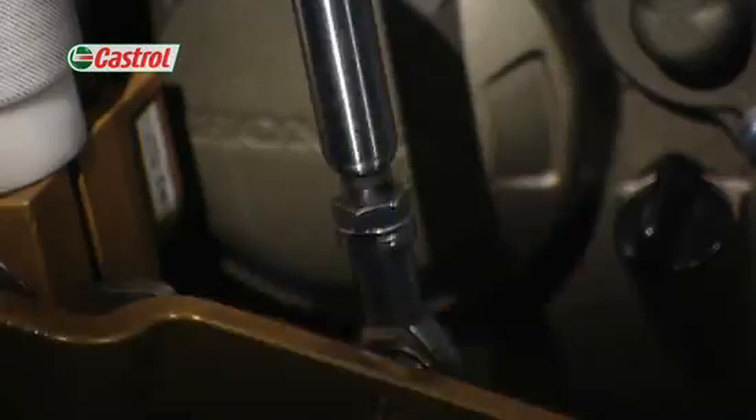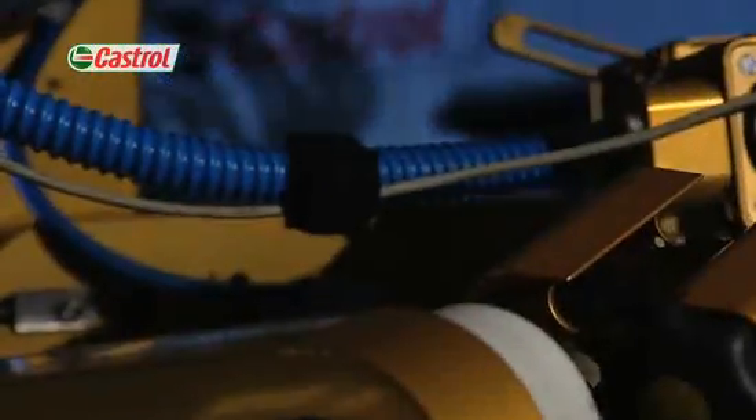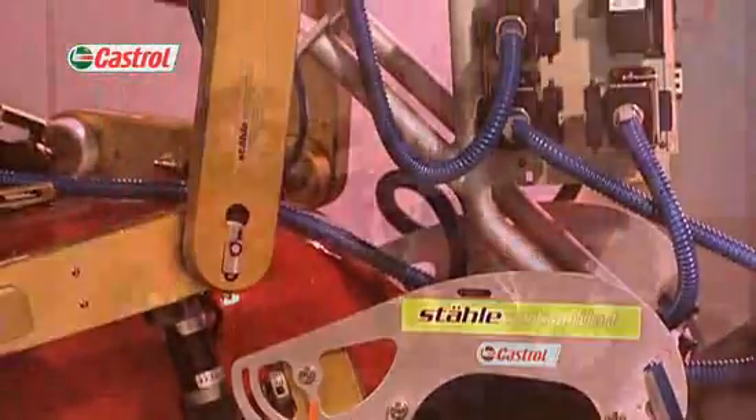One of the tools we use for differentiation is Flossie, our robot rider. Flossie is invaluable in the tests which report our core product benefits such as increased power or increased acceleration. Flossie can be fitted onto any bike or scooter for testing on our chassis dynamometer.